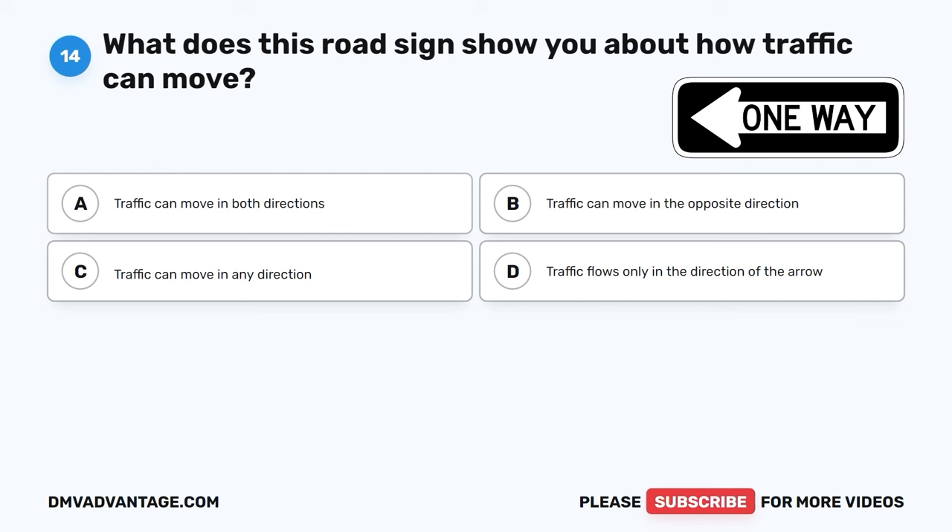Question 23. What happens when two cars get to a four-way stop at the same time? A. They should race to see who goes first. B. The driver to arrive first has the right of way. C. The car with the loudest horn goes first. D. They should stop and have a picnic.